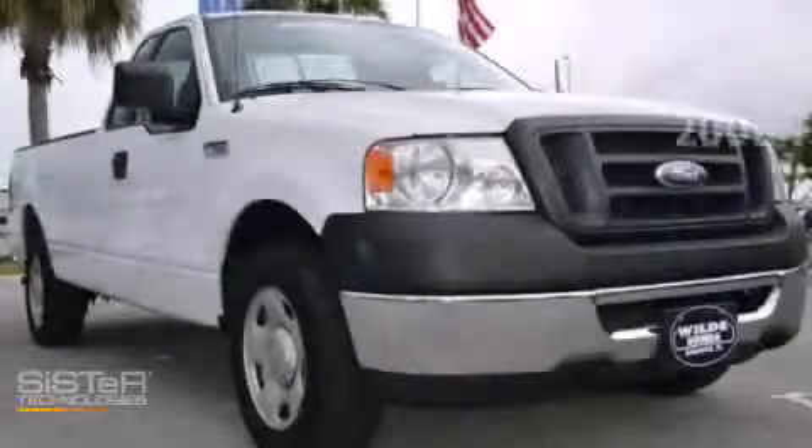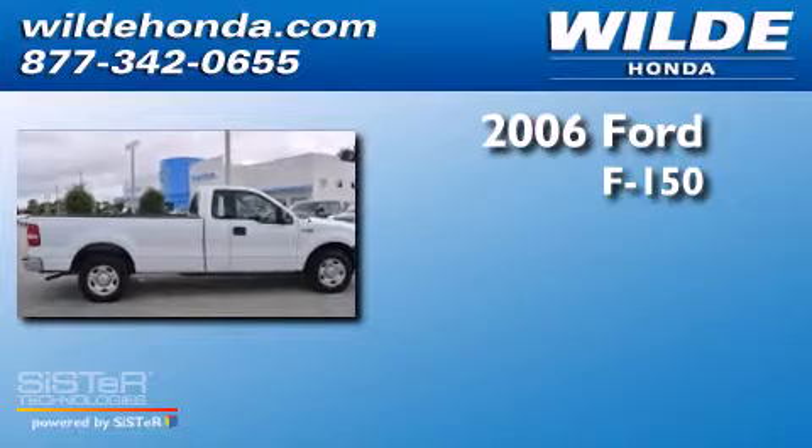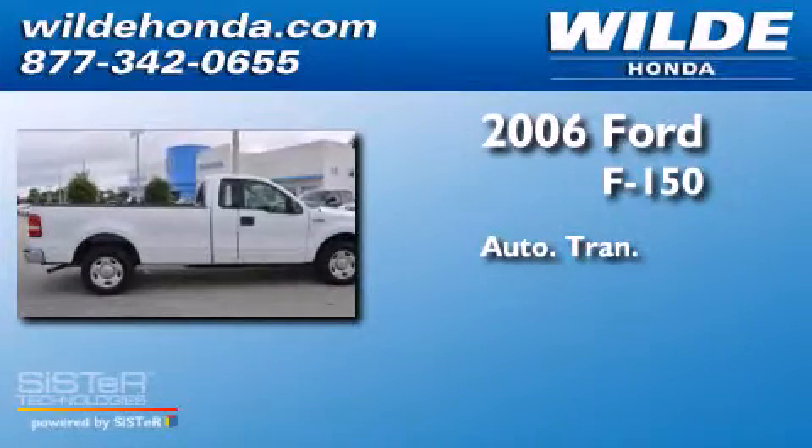This is a 2006 Ford F-150. This truck has an automatic transmission and a V8.